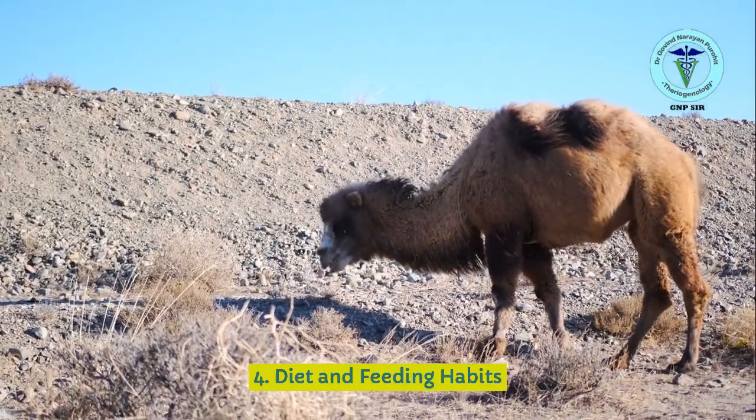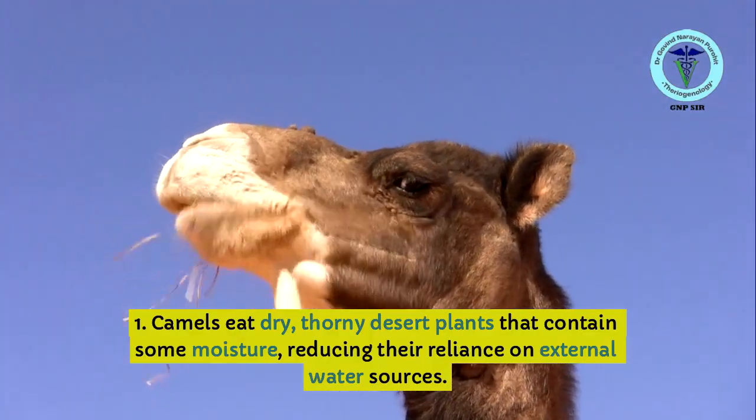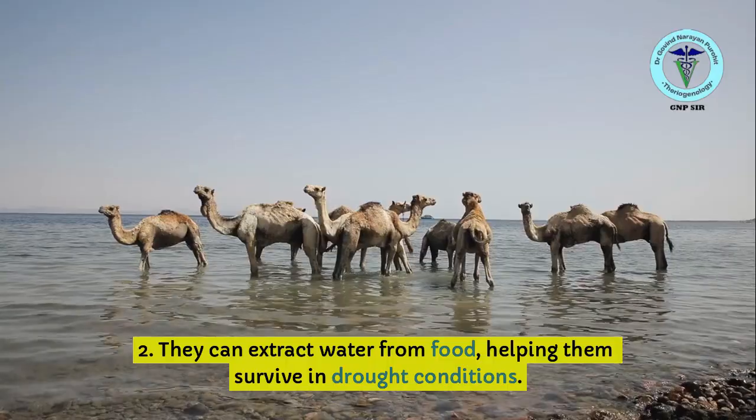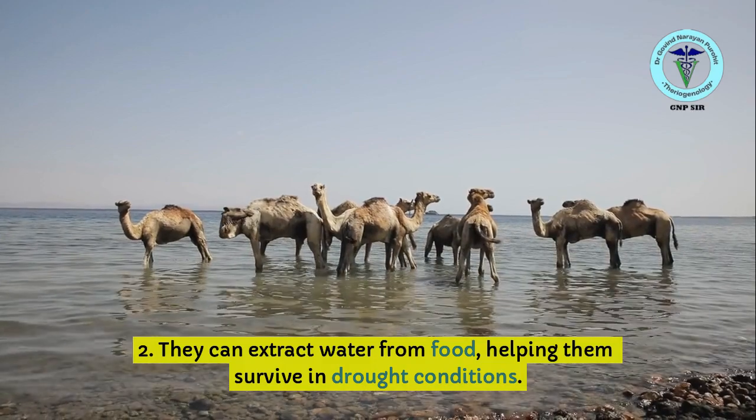In terms of diet and feeding habits, camels eat dry, thorny desert plants that contain some moisture, reducing their reliance on external water sources. They can also extract water from food, helping them survive in drought conditions.